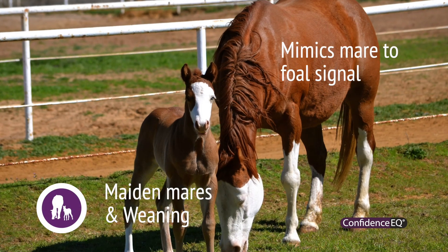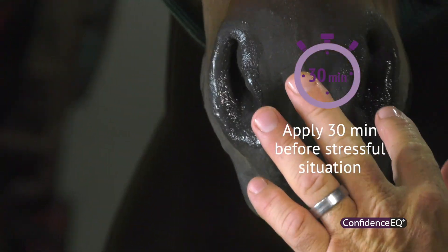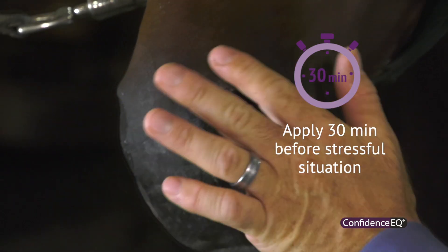One product I've been pretty happy with is some pheromone technology called Confidence EQ. It's very easy to apply — about 30 minutes prior to competition or introducing any stressful situation to the animal.